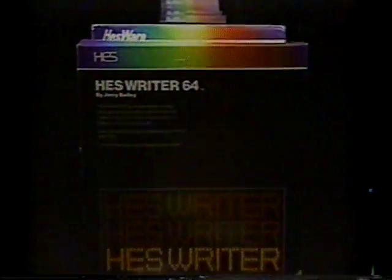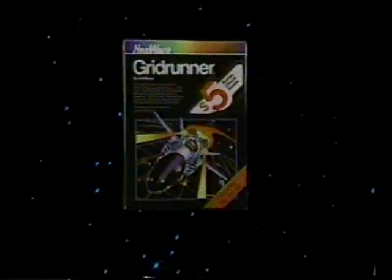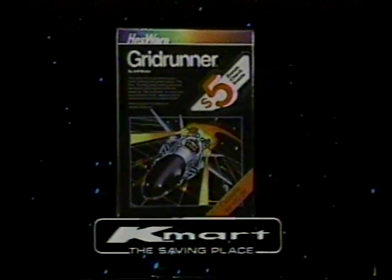Games, graphics, word processing, electronic accounting. You want the best for your Commodore computer. You want Hesware. Available wherever fine computer software is sold.